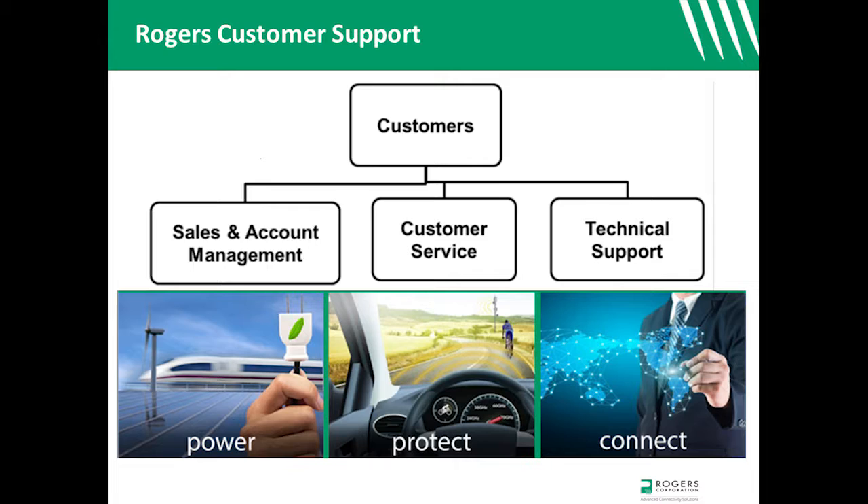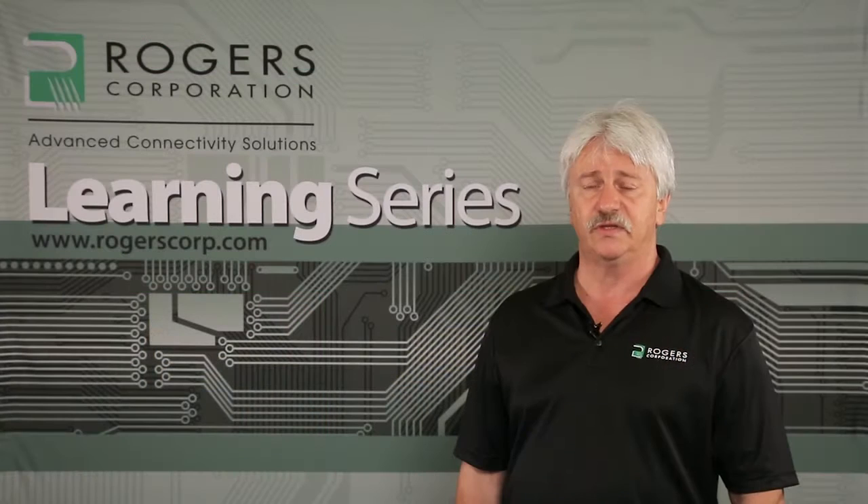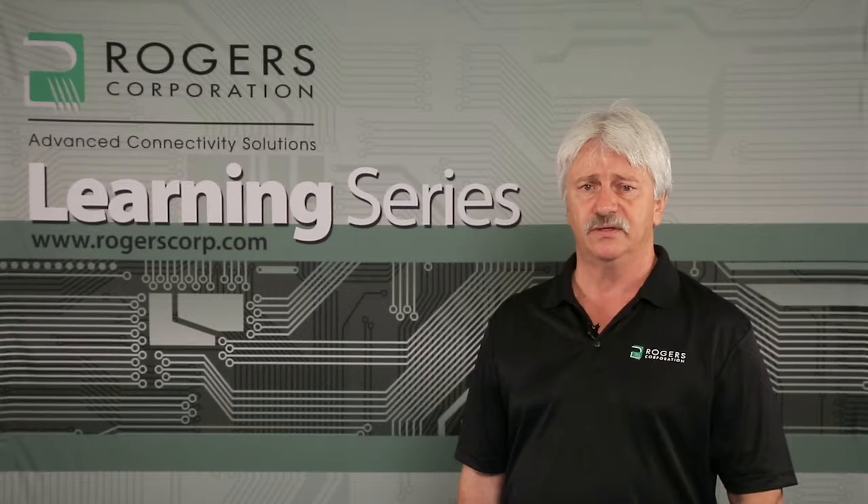Our customer support originates from interactive teams of customer service representatives, sales engineers, account development managers, marketing personnel, as well as from research, manufacturing, and quality engineers and technicians. The technical services organization, which I helped to manage and will discuss today, is an integral part of our overall customer support structure.